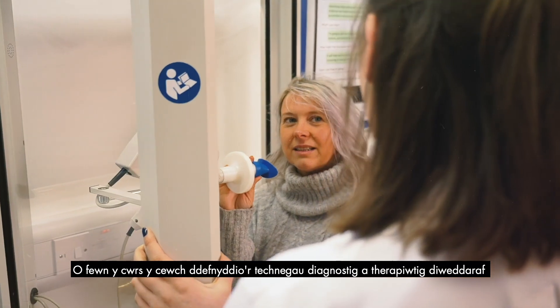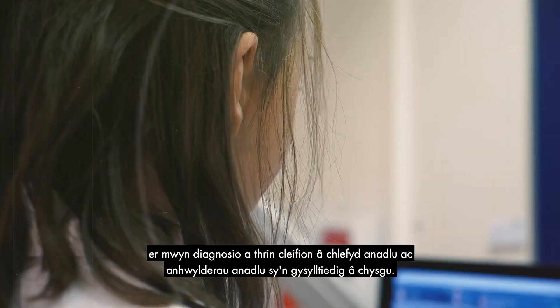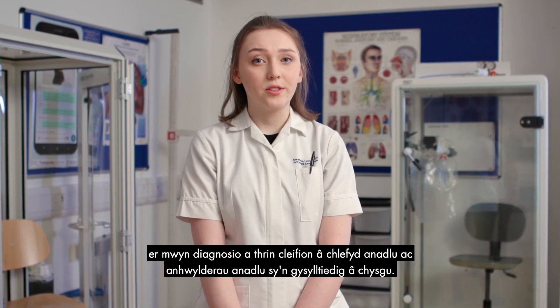I decided to study respiratory and sleep physiology at Swansea University. Within the course you get to use the latest diagnostic and therapeutic techniques in order to diagnose and treat patients with breathing disease and sleep-related breathing disorders.